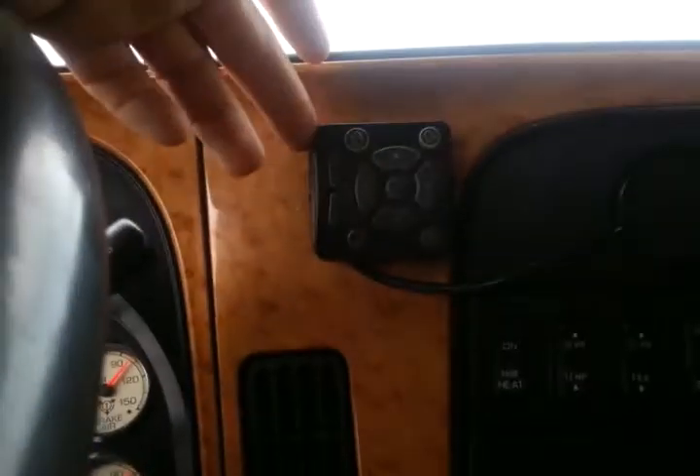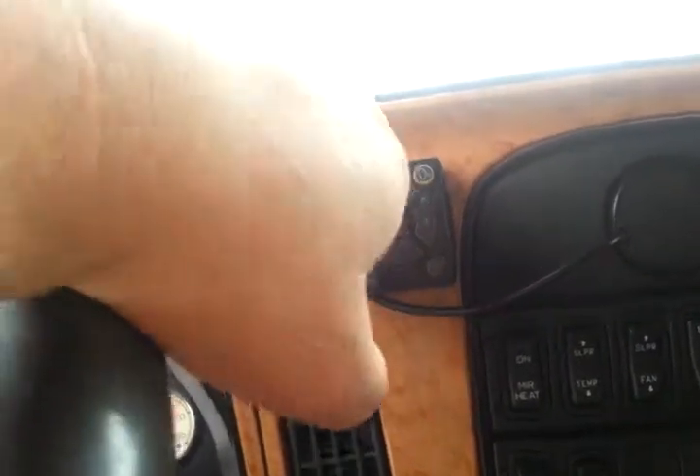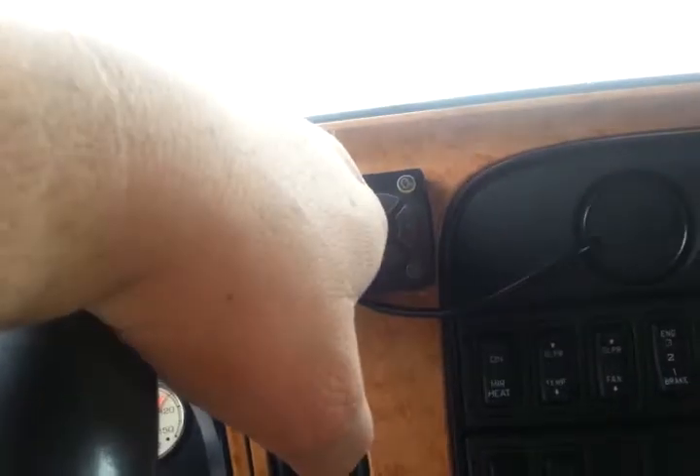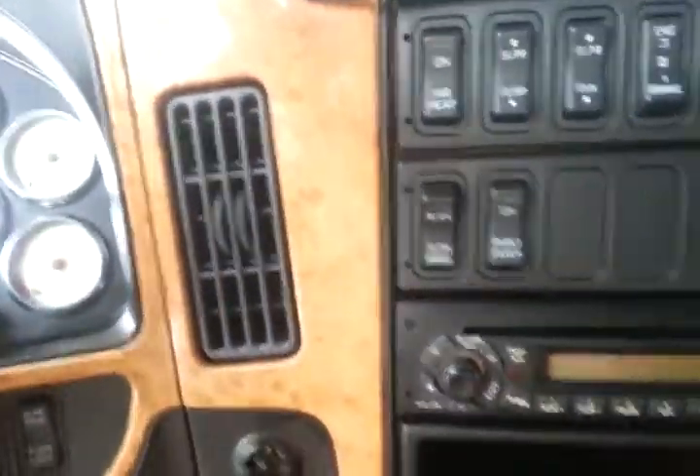This is my Qualcomm unit — haven't logged in yet, I'm gonna wait on that. This right here is another piece of the old Qualcomm they never took out, but it still works with the new Qualcomm in here, so that's nice. The radio unfortunately does not have an auxiliary input, so I'm gonna have to buy an adapter for that.